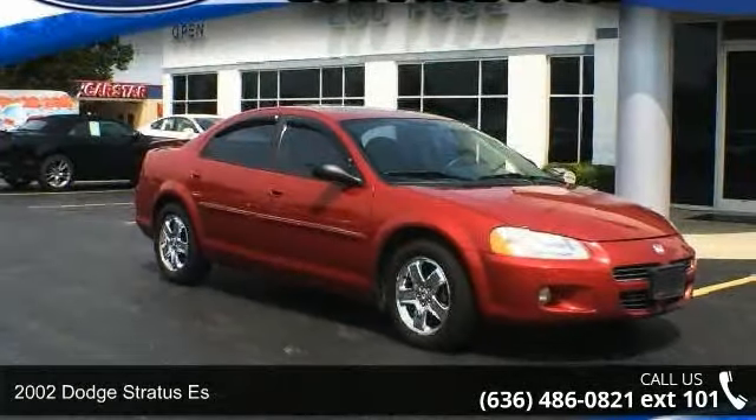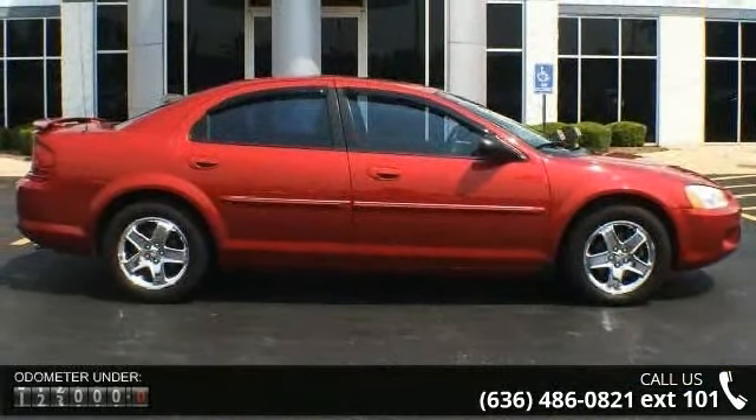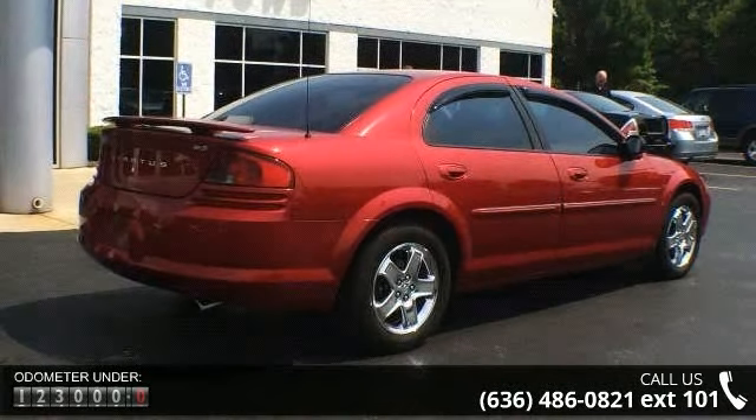Arrive in style with this 2002 Dodge Stratus S. If you are looking for a first-rate auto, this one could be yours today. This vehicle comes with a reliable six-cylinder engine, connected to a smooth shifting automatic transmission.